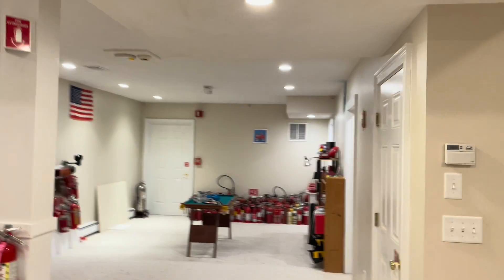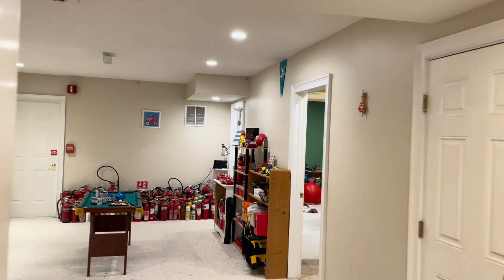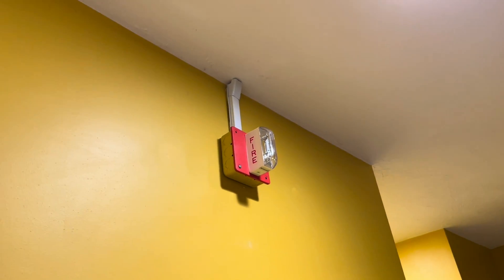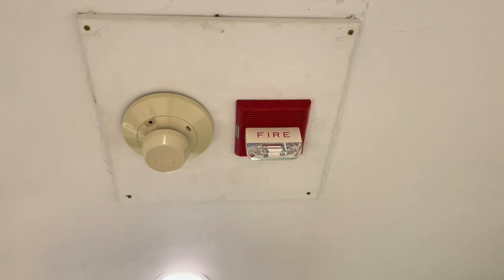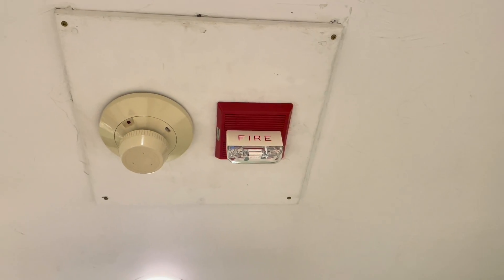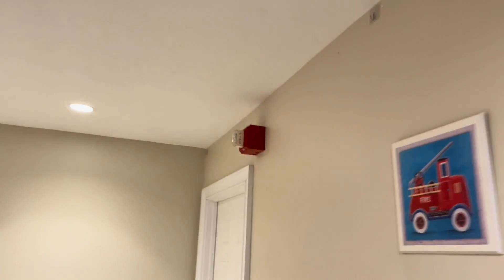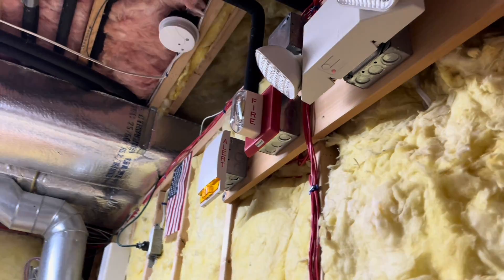We have no strobe sync whatsoever. We have no strobe sync.